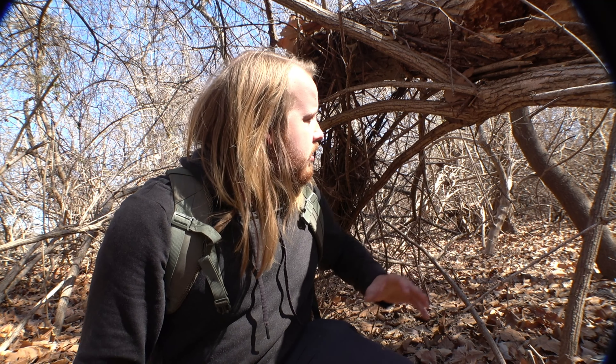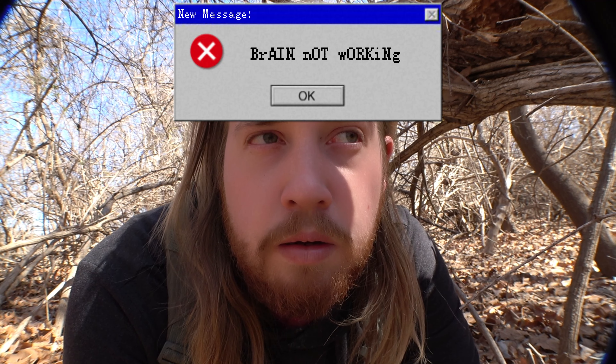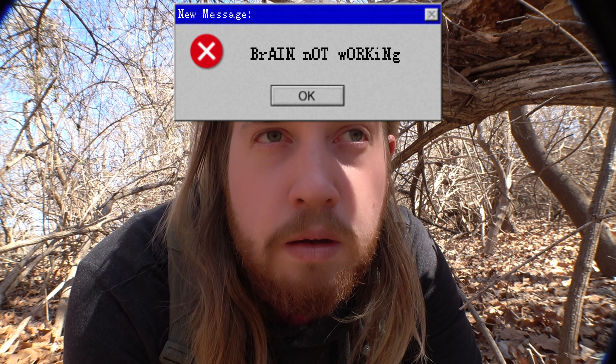Now that we have step one — shelter — taken care of, nature's been pretty good to us. This is a pretty good shelter in my opinion. I could have sworn I heard a Sasquatch in the distance.